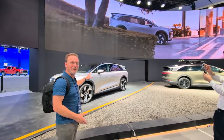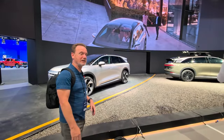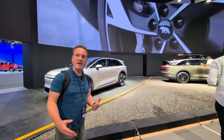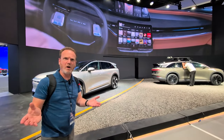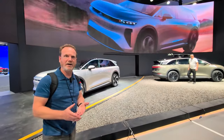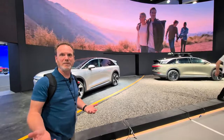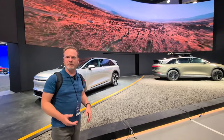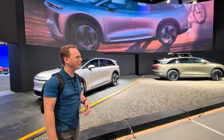I was more impressed by this than I thought I was going to be. I mean, I knew I was going to be impressed, but for me, the price is what was the kicker. I've always admired the Lucid Air, but now that it's an SUV — which is a form factor that more and more people are looking for — I'm really excited by the future of what's coming to Lucid and hopefully to your driveway.